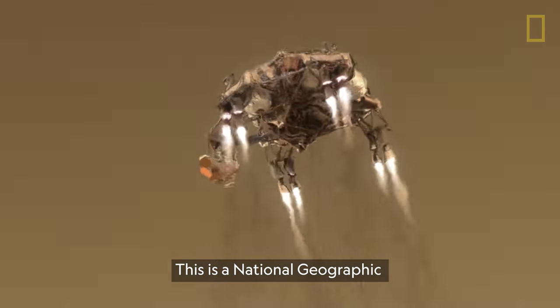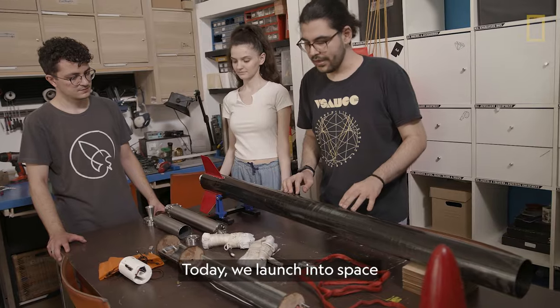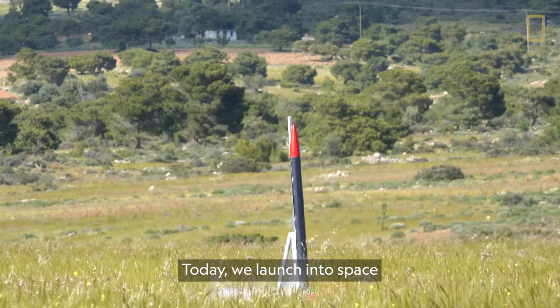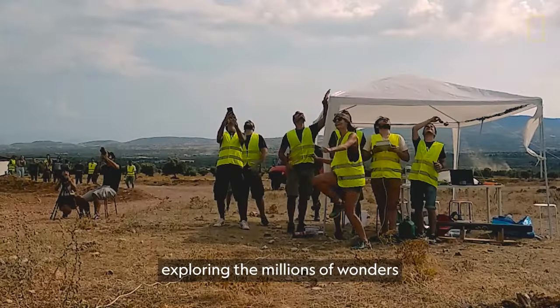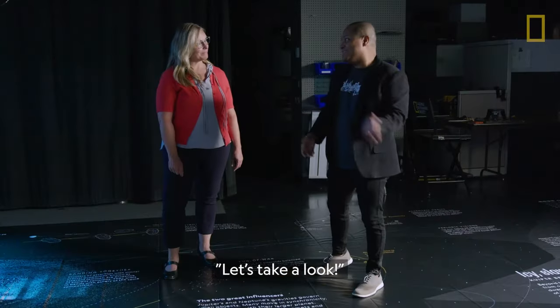This is a National Geographic virtual field trip. Today, we launch into space, exploring the millions of wonders we share with our solar system. Let's take a look.